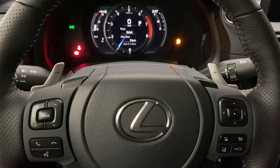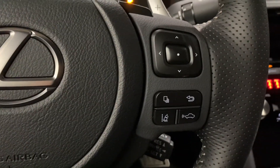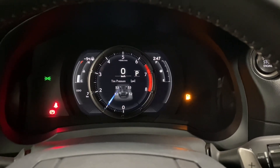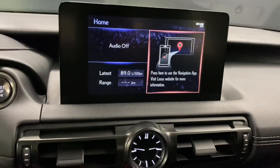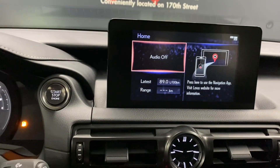Your F-Sport steering wheel comes with paddle shifters, your Bluetooth and audio controls, and your cruise control and lane assist settings. You also have your multi-infotainment display controls. In the middle, your screen display is controlled by your Lexus trackpad.